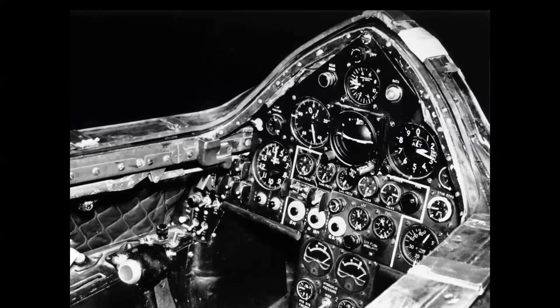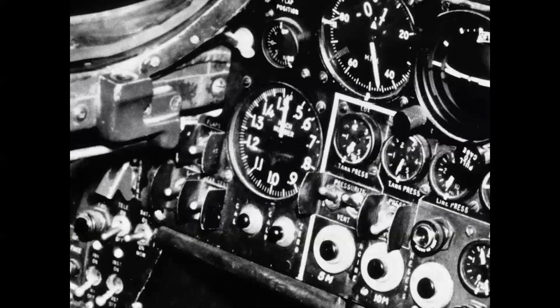Here's the cockpit of the X-2 — quite an advance over the earlier X-planes like the X-1. Take a closer look at that Mach meter: it goes to 1.5, which indicates that this photo was taken right about mid to late 1955, when the first powered flights were expected to take the airplane into the early low regimes of supersonic flight.